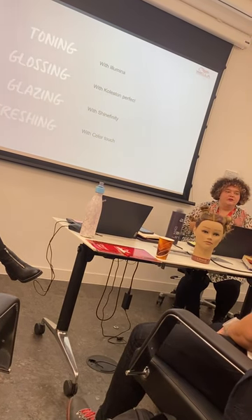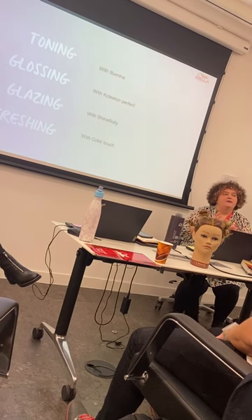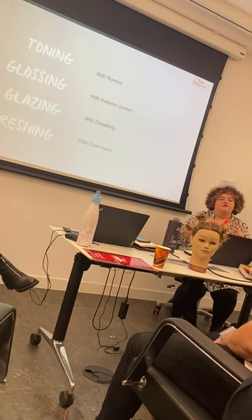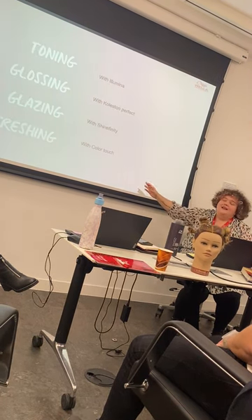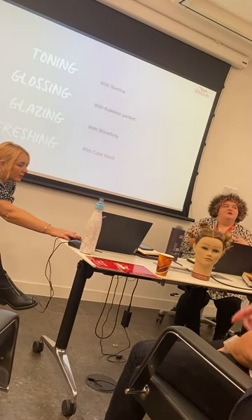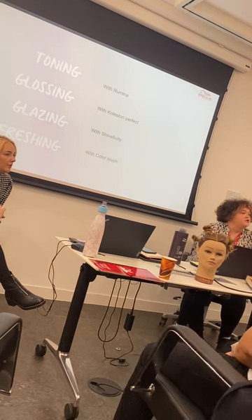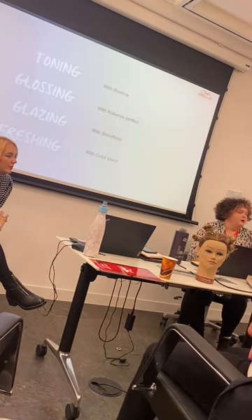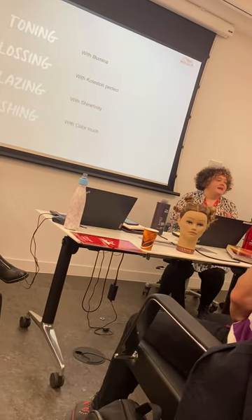It's softer and more glazy-glossy rather than heavily pigmented, but gives really beautiful results and is really nice for the hair. If you haven't used Shinefinity, we'll try to get you to use it later and make sure everybody sees the end results. Refreshing is discussed more with Color Touch — it's for something like all-over color, where an addition of a mixed tone like a special mix into that probably means that person needs a refresh.